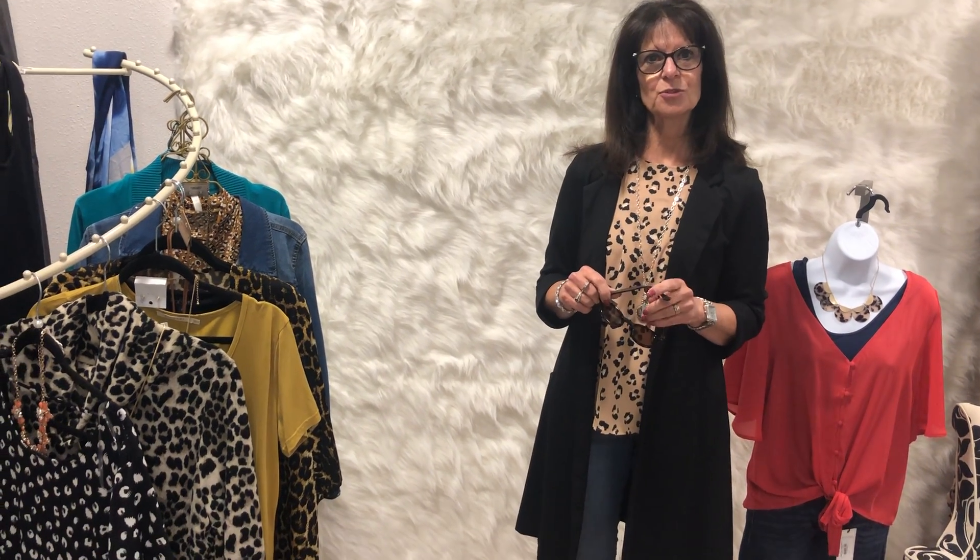Hi ladies, this is Doris again with some fashion tips. Last week I did stripes. This week I'm going to do animal prints.